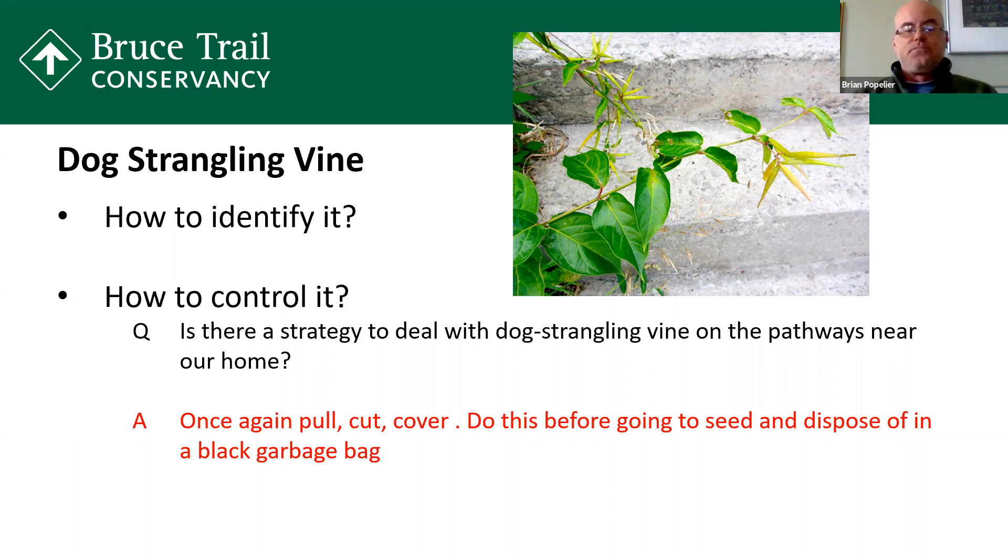The best way to control dog strangling vine is to either pull it out or cut it and then cover it. Take a big tarp — if you have a big patch or even a small patch — cover the whole population and make sure the tarp is firmly set down. It's better to use a black tarp because the sun will actually bake the plant and essentially kill it. But once again, next year it'll pop back up. Eventually you're going to win the battle.